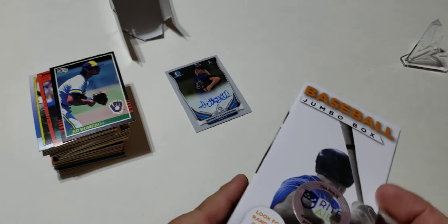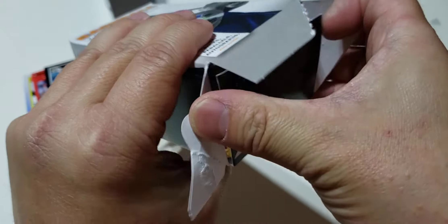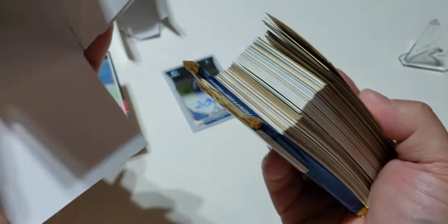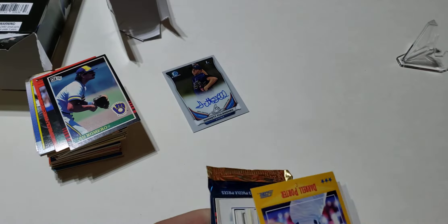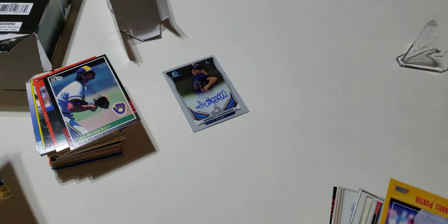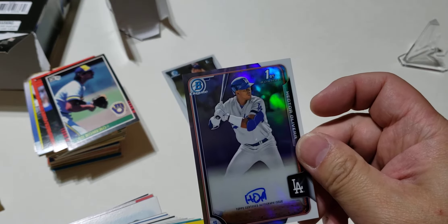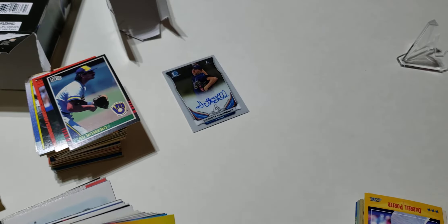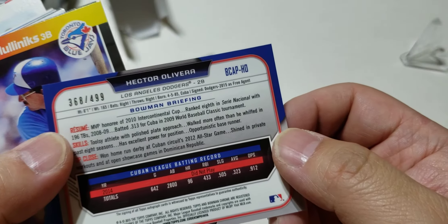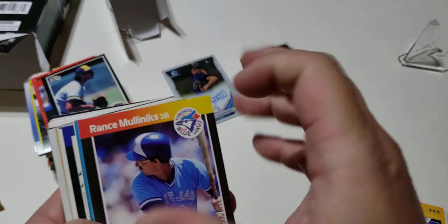Let's open up the other one — going through the bottom again. It looks like the autograph is basically the best hit, kind of in the middle, same as the last box. Same pack: Donruss 92. The hit is in the middle — Hector Oliver, a Dodger, numbered 368 out of 499. Looks to be 2015. Don't know who that is.